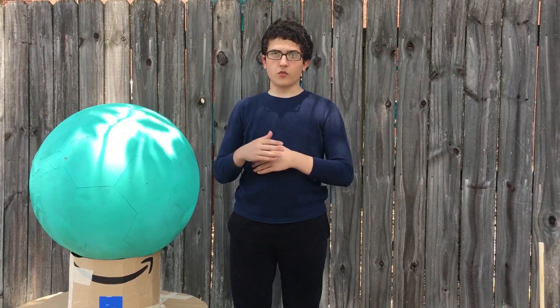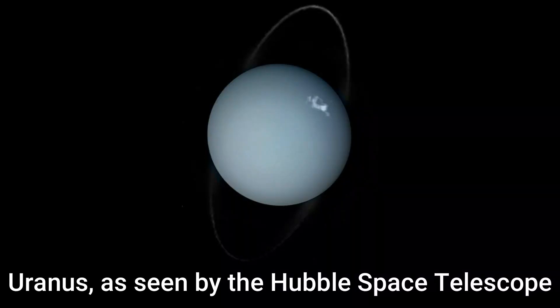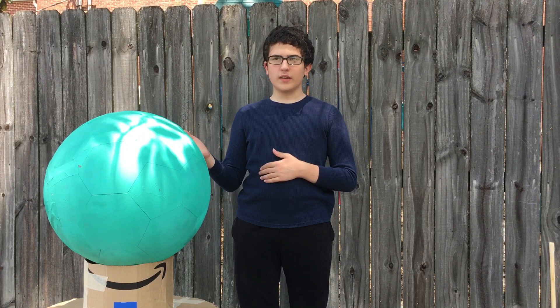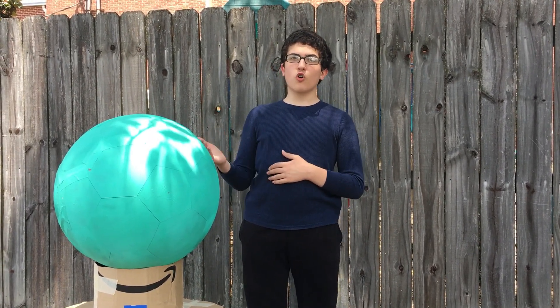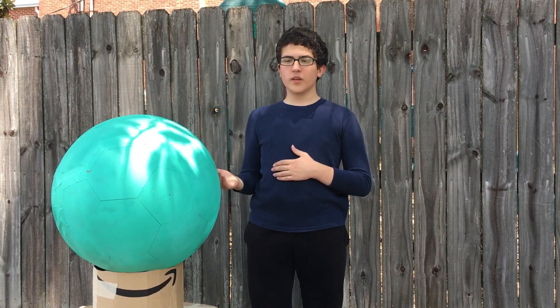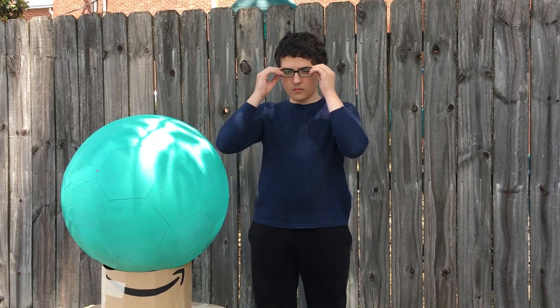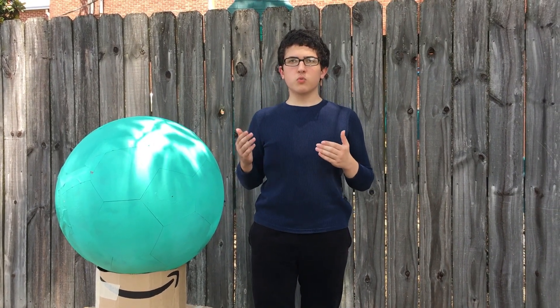All of the gas giants have rings, in fact. Uranus is tilted at an axis of 98 degrees, and because of its sideways tilt it's the coldest planet in the solar system. It also has a lot of strong winds and methane in its atmosphere. It also has 27 moons, only five of which are large enough to be spherical.